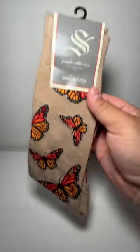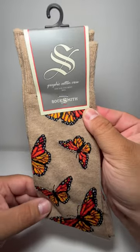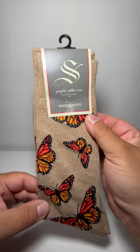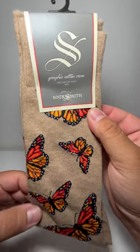Hey y'all! Since September is smack in the middle of monarch migration, I figured now would be the perfect time to bust out this beautiful pair of butterfly socks. So to the multitude of monarchs making the many-mile flight down to Mexico, consider this your sock-based send-off.